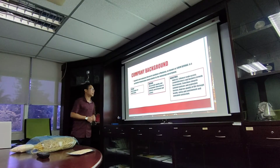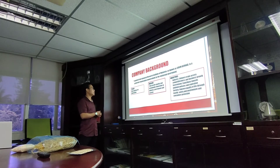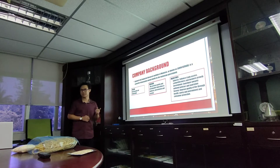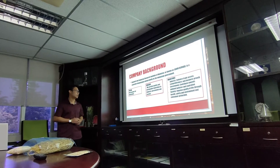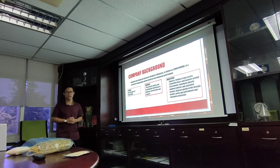First, we go to the company background. SIRIM is the Standard and Industrial Research Institute of Malaysia, known as SIRIM Berhad. It's a corporate organization owned by the Malaysian government. Our vision is to be the best partner for innovation. The mission for this company is to provide quality and sustainable innovation to industry, government, and to society.